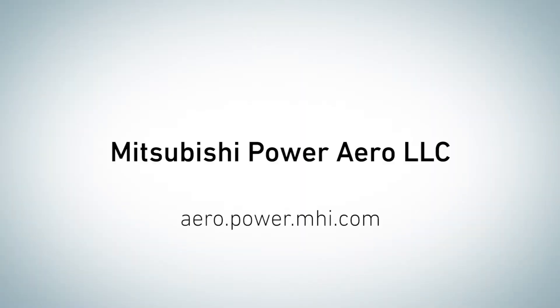Mitsubishi Power Aero – Power when the world needs it most. Learn more at aero.power.mhi.com.